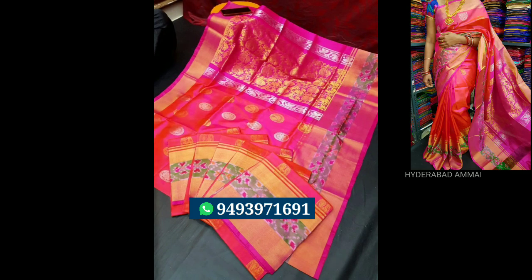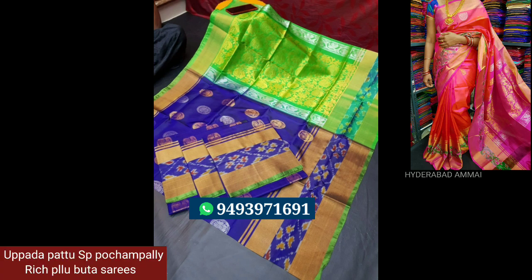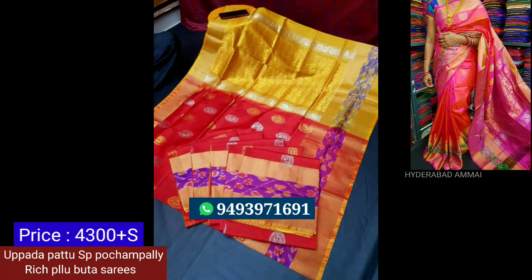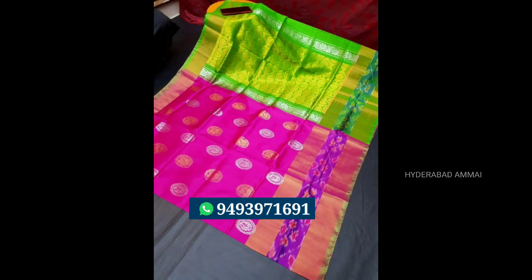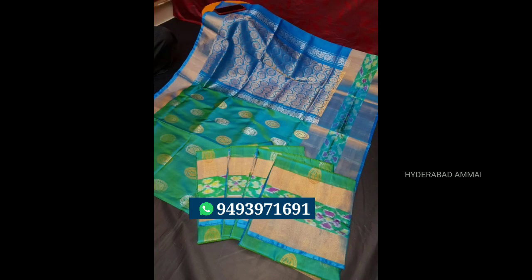Next, we have a new saree. The saree is red. We have a border, silver and gold. We have a rich saree. We have a contrast blouse and a plain blouse. We have two sides. We have a gold saree — a beautiful saree. The price is Rs.4,300. We have a lot of colors.